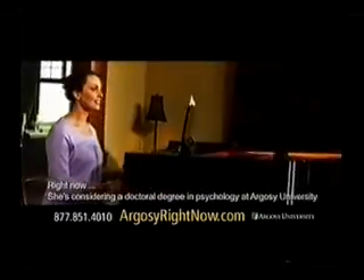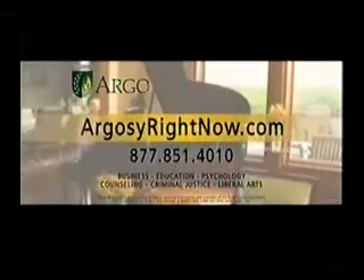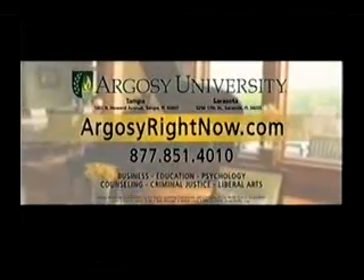Carol is discovering the reputation of Argosy University. Argosy University — aspire to be. Learn more at ArgosyRightNow.com.